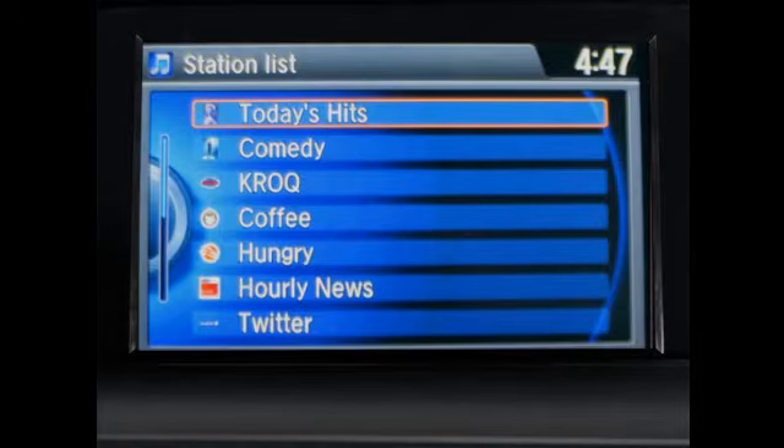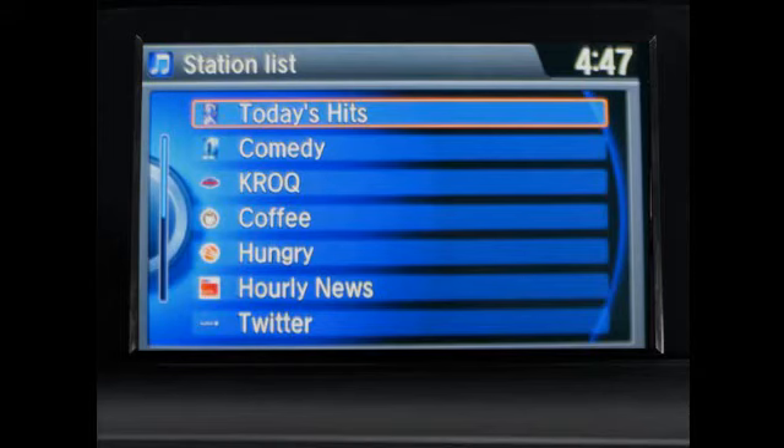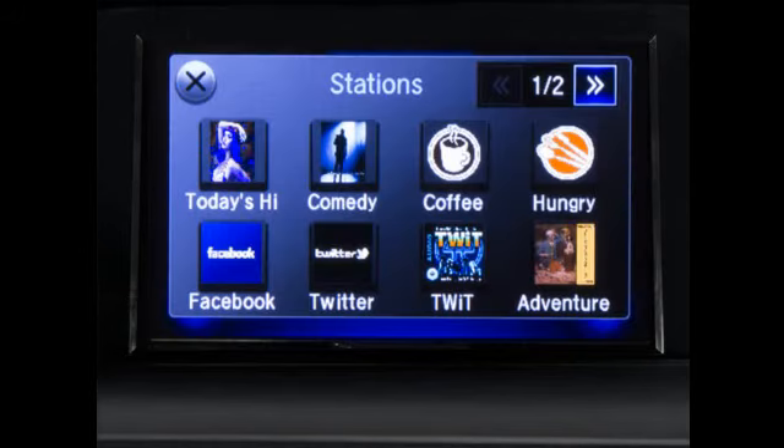To view the complete station list on the vehicle's display, press the menu button, then select station list. Scroll to choose the desired station, then press the interface dial or selector knob to display the content available on that station.